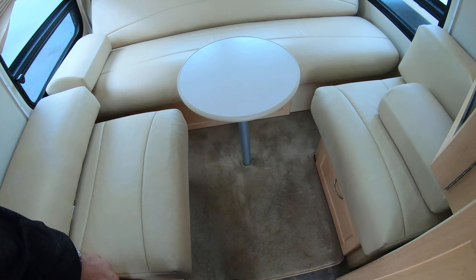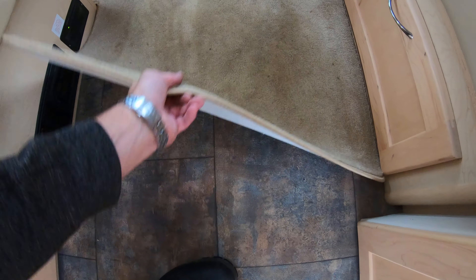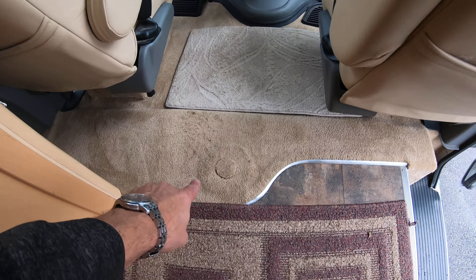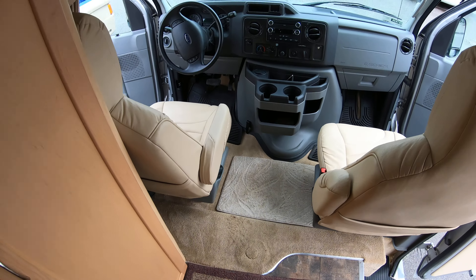There's linoleum in the middle and a little carpet in the back — and the carpet will come right up if you wanted. There's also another spot in the floor here if you want to put a table right there.